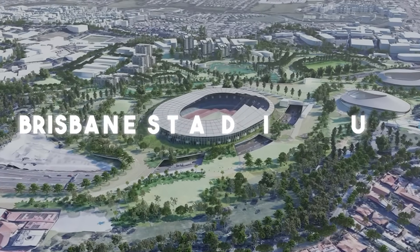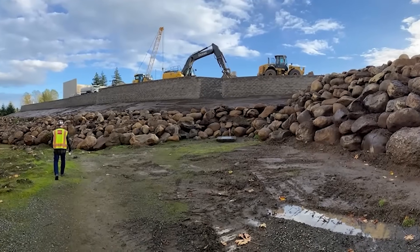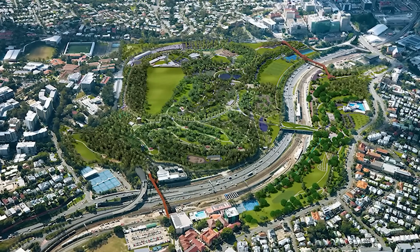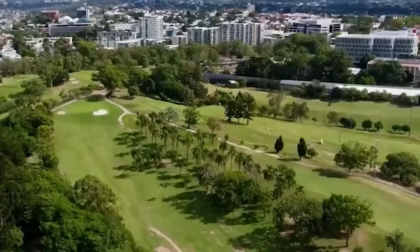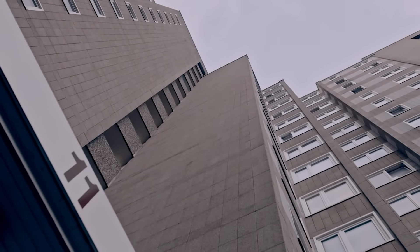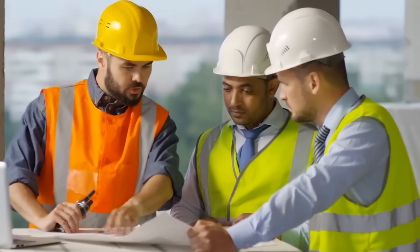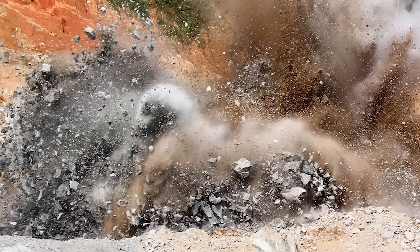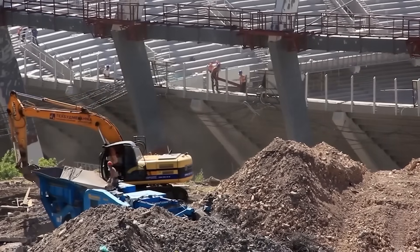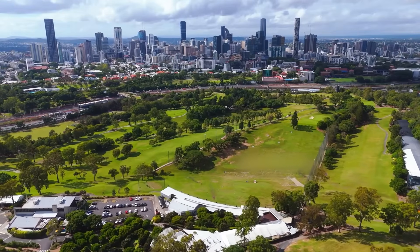The new Brisbane Stadium at Victoria Park is not just a construction project, it's a battle against geology and gravity. The first massive challenge is the land itself. Victoria Park is not flat — from one side to the other, the ground level changes by 35 metres, as tall as a 12-storey building. To create a level base for a giant stadium, engineers must perform enormous earthworks, blasting through ancient hard volcanic rock called Brisbane Tuff, and building huge retaining walls up to 20 metres high — the same height as a six-storey building. The site's past adds another layer of difficulty.